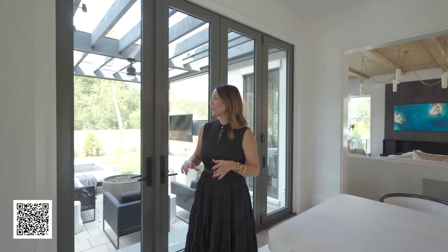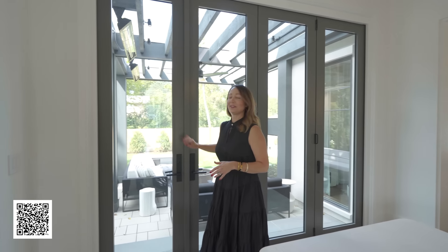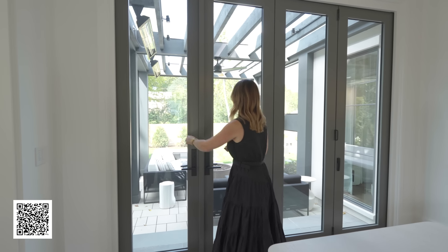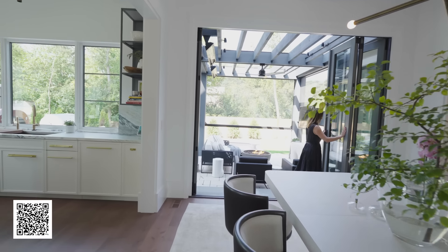We are in the dining room and one of the coolest features in here is these Marvin bi-folding doors. We can open one up, slide it back, and now we are out in our exterior oasis.